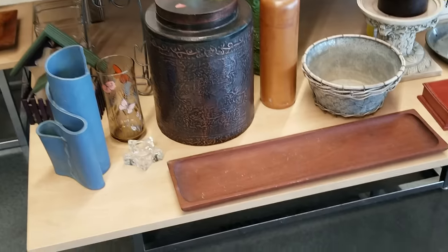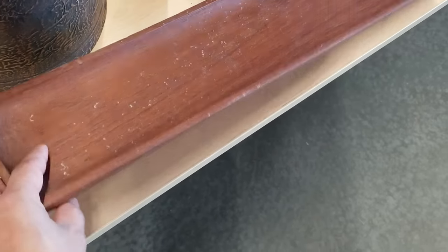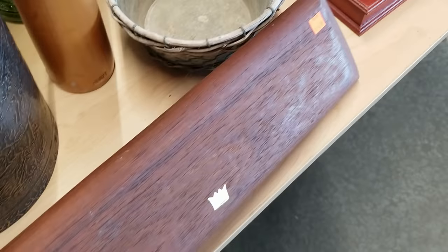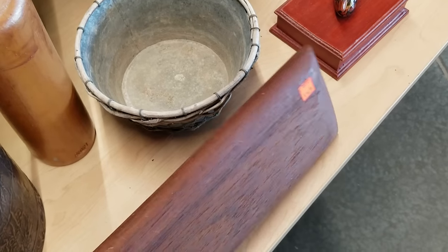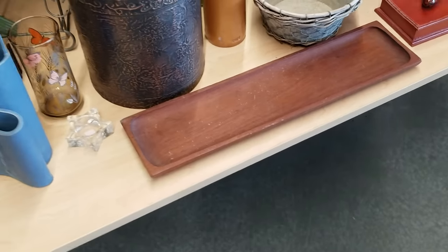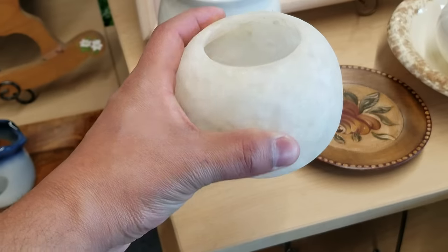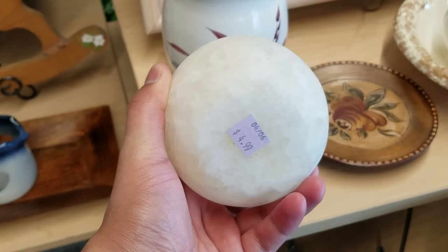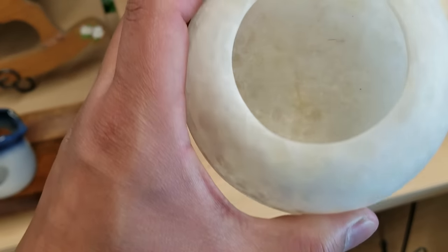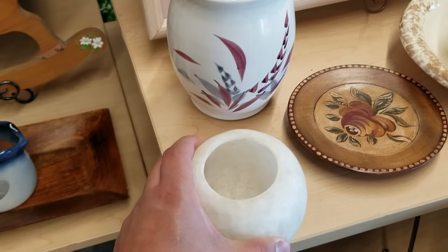Wooden decor pieces are for sure on my mind — in particular things like bowls, trays, or things like that. Here's an example of something I fell in love with: this tray or maybe a trough. Not 100% in love with the wood tone but it could potentially be refinished. And how cool is this votive holder? It's solid stone and it's almost translucent. It will look so magical in the evening.